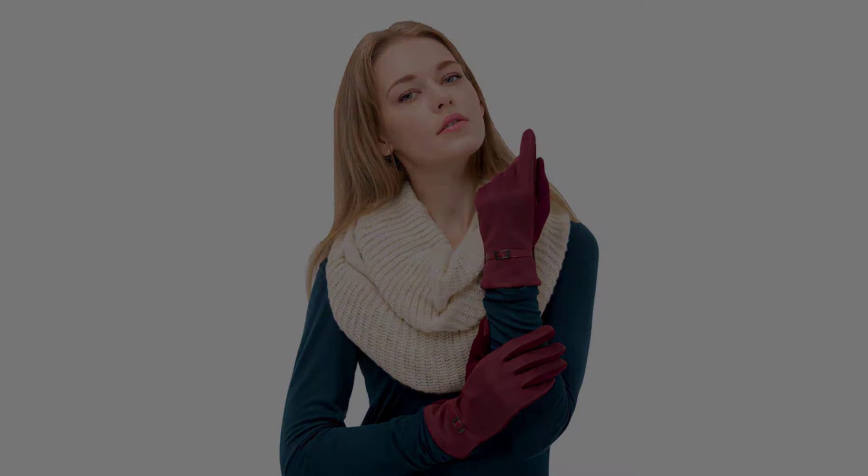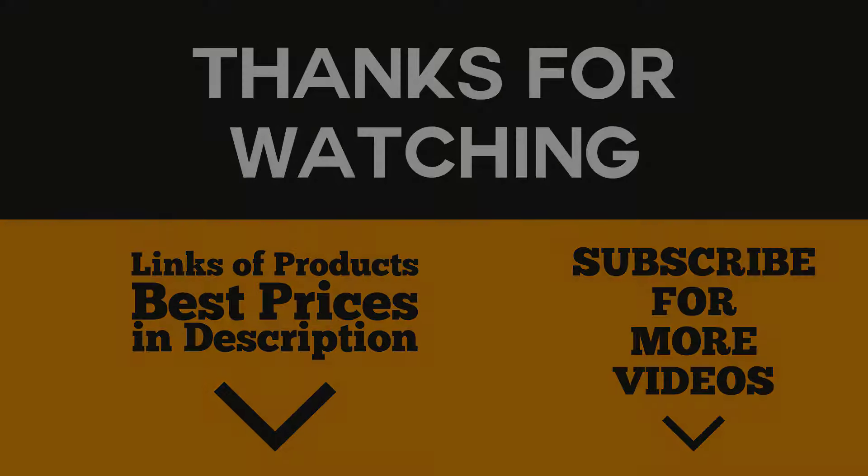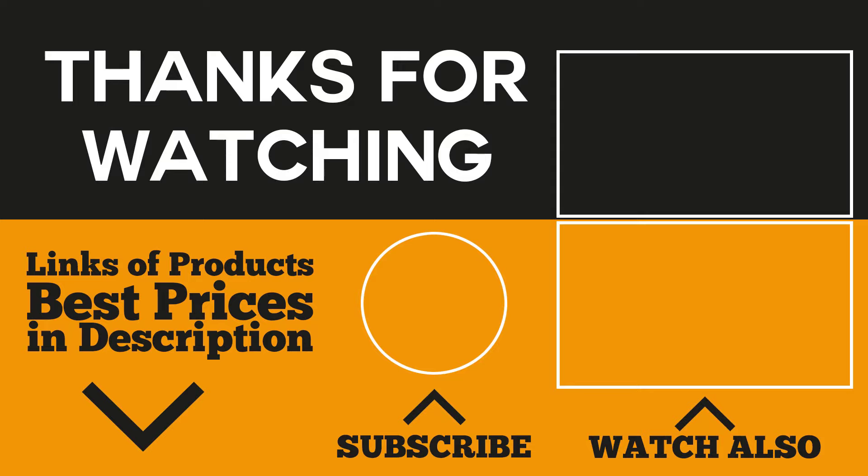That's all for our five best women's winter gloves. You're backed with a money-back lifetime guarantee. Did you find something useful? Click the link in the description box to catch these items at our best offer. Leave your comments and suggestions in the comments box. Tap the bell icon to stay updated, click the subscribe button for more product reviews and to join our growing tribe. Thank you for watching — see you in our next video.